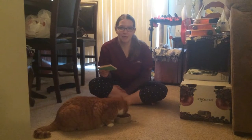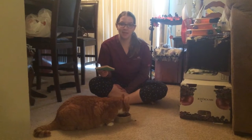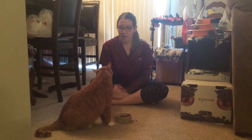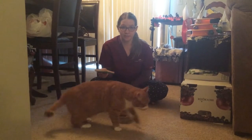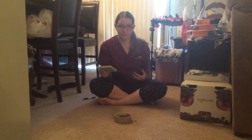If you suspect your cat may have feline asthma, it's a good idea to take them to the vet for a proper diagnosis. The vet will use a stethoscope to listen to the lungs and may hear wheezing. They'll also take x-rays of the lungs, which can show inflammation in the airways and hyperinflated lungs.